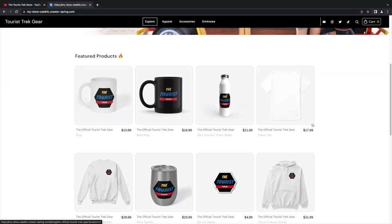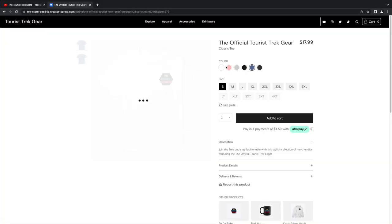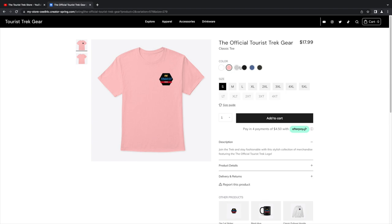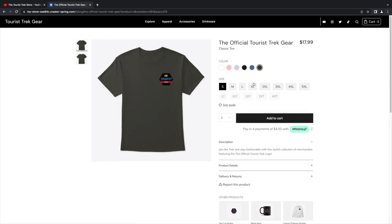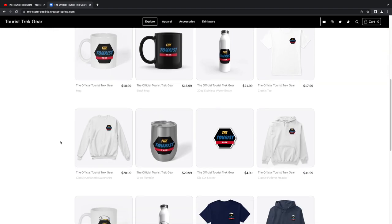They do run a little small — this is a medium, so be aware. This right here is just the classic logo shirt, nothing on the back. If you want simple, go with that. She's got the denim blue, but they also have pink, charcoal, and some other cool colors. Some cool designs that we came up with — just the basic Tourist Trek logo.